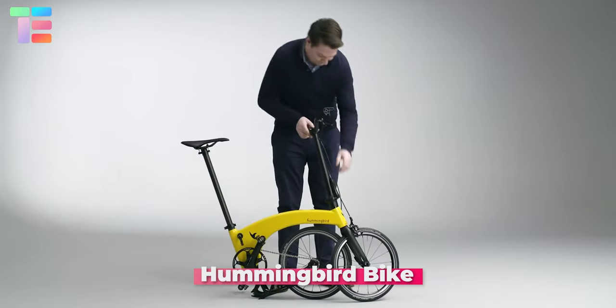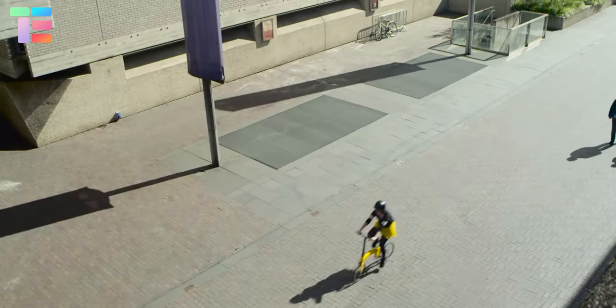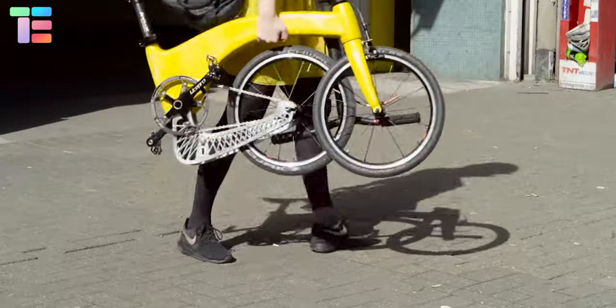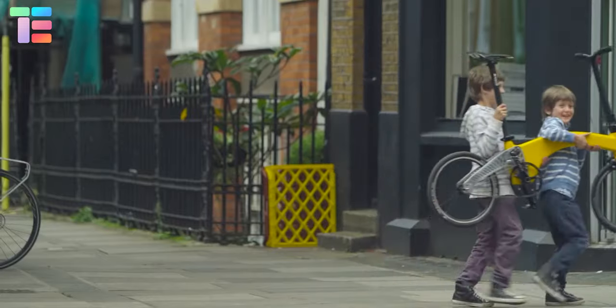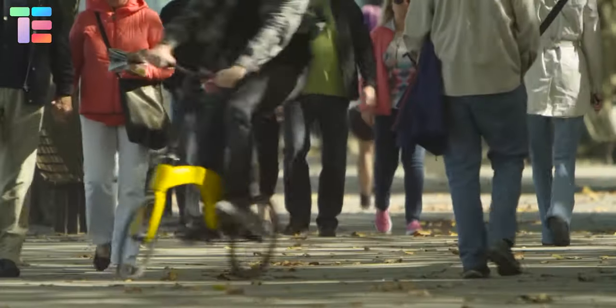Do you know about the world's lightest folding e-bike? It's called the Hummingbird bike — a carbon fiber folding bike that weighs only about 6.5 kg and can be carried easily anywhere with you. It's a single speed bike, which makes the use of this vehicle easy and simple. The carbon fiber frame in combination with the revolutionary mechanism